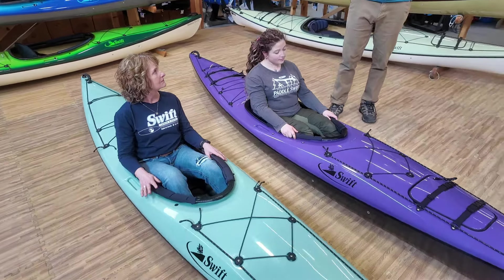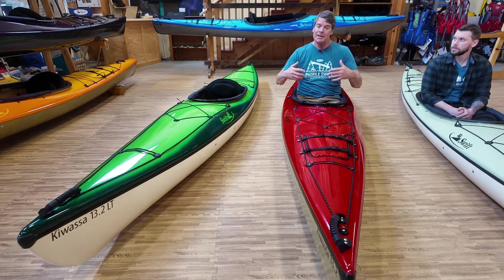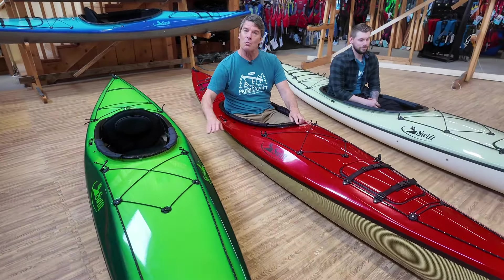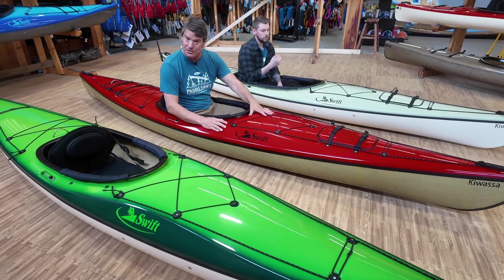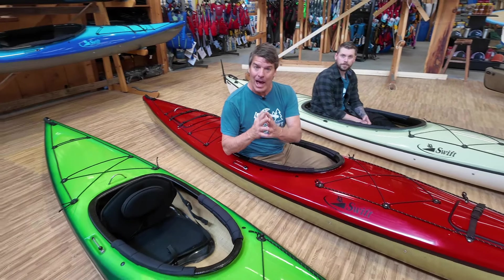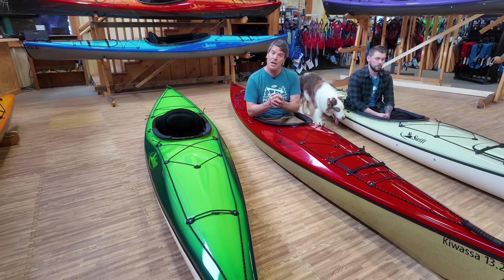These two kayaks are the Kawasa 13-2. They're an inch wider than the 12-6 and a bit longer, sized for a bigger person — 6'4", 240 pounds. I fit in this boat beautifully, and people a little bit smaller really like it also. These two particular ones are the regular volume versions. The LT model doesn't have the hatches and bulkheads, while I'm in the one with hatches and bulkheads for people that want storage capabilities. They're both available in LV, low volume, where we take half an inch off the deck and hull — some people just like the tighter fit of that.